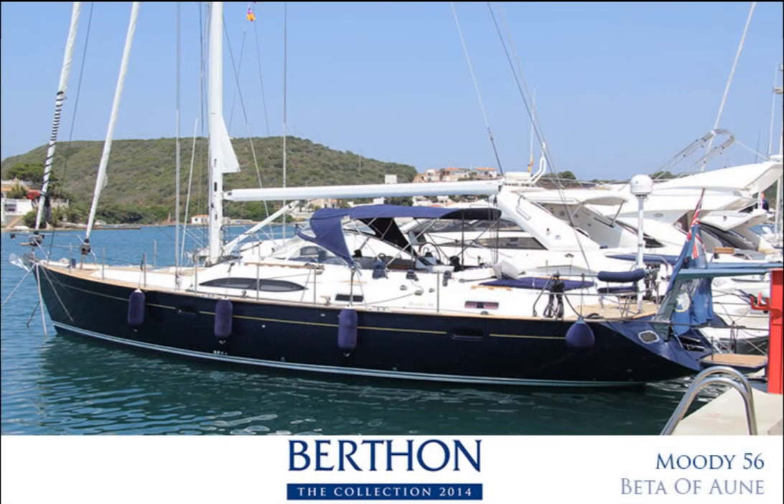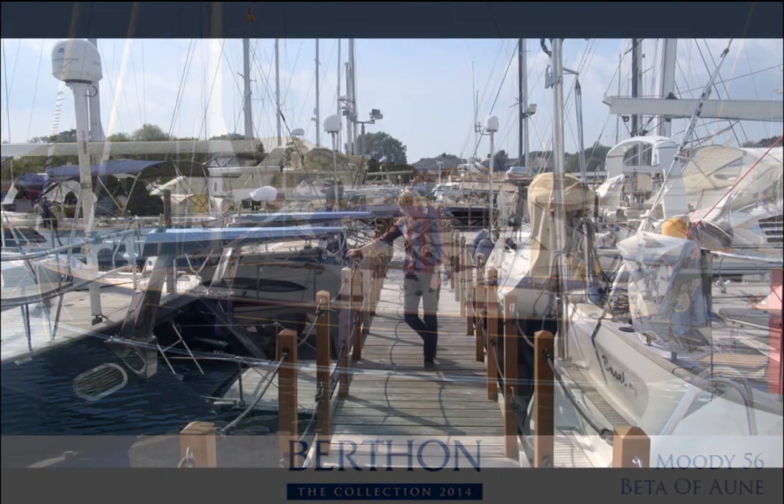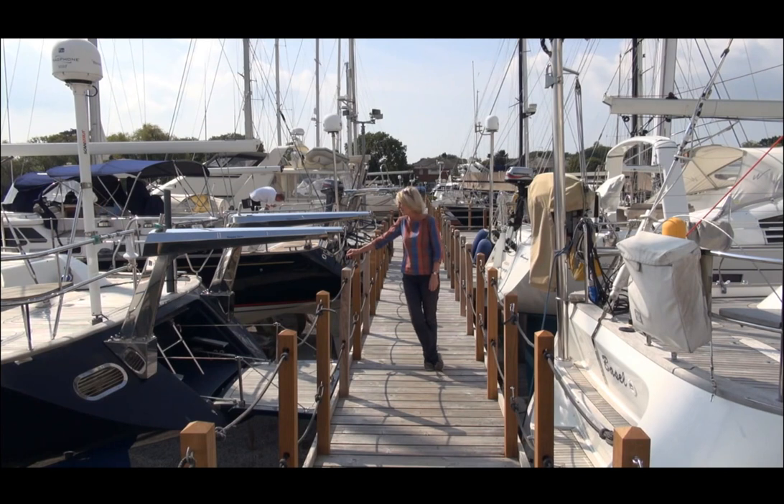We also have a Moody 56 — this is one of the very last 56s to be built — asking 400,000 pounds plus VAT. She has a great interior layout, loads of deck space, furling rig, and a really nice drop-down transom.